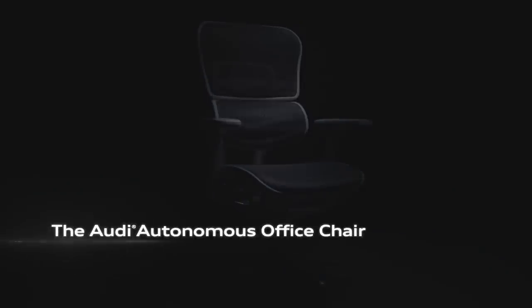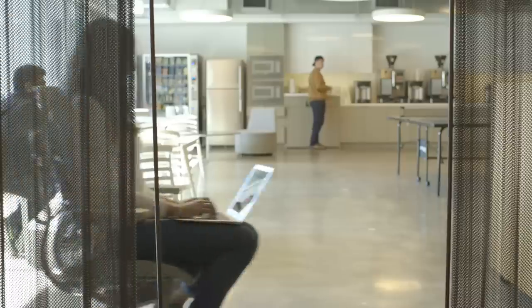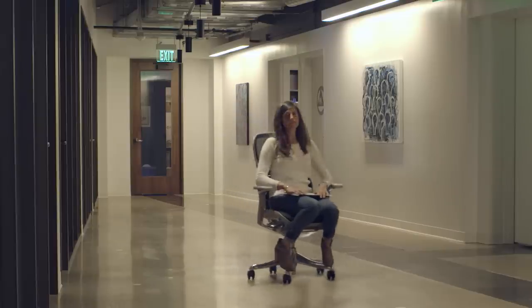Introducing the latest autonomous mobility innovation: the Audi Autonomous Office Chair. The Audi Autonomous Office Chair is designed and engineered for performance, intelligence and safety.